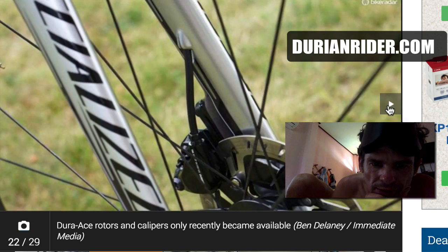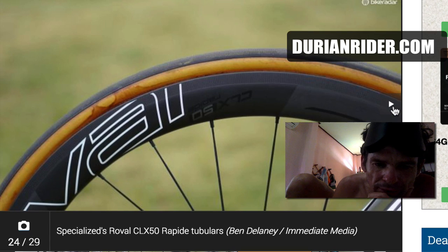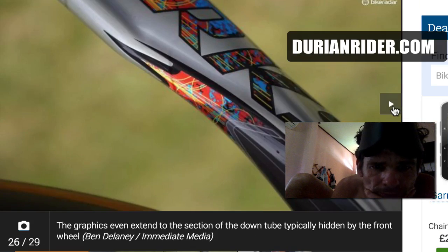Cabling through the fork — it's nice and clean looking. Little K-edge bracket. There's a bit of glue left over on the tubulars, the Grip Ton. He's running 26mm tyres, which is interesting.